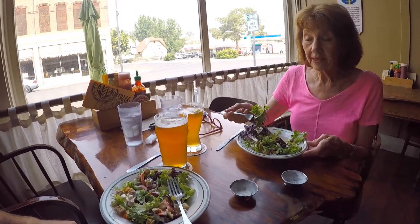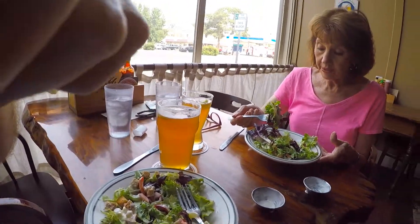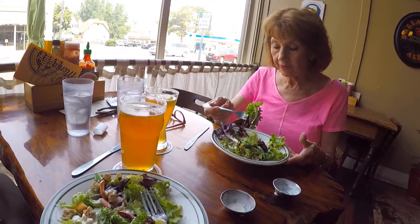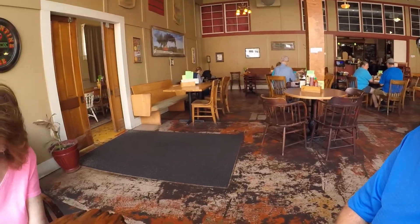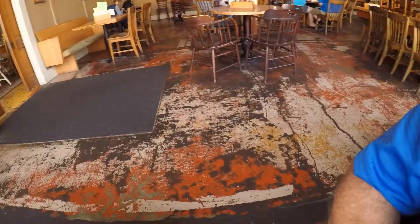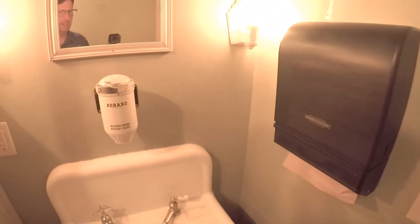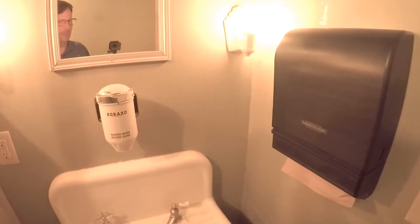I think we're eating healthier today. We're just having salads and beer — it even has our celery, carrots, oranges, and tomatoes. We've got our pie here. It's a pretty neat place. It's an old Packard showroom back in the day, with the original floor. This is the men's room, but they have the old Baraxo dispensers that they actually fill with Baraxo. Cool.